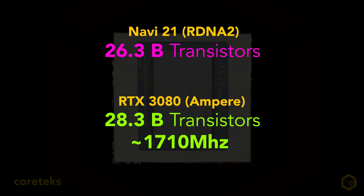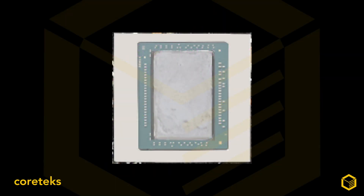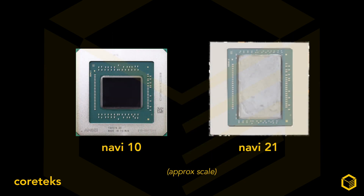The 3080 is boosting to 1,710 MHz, while the XTX variant of Navi 21 — the 6900 XT — will be running at 2.2 GHz if the information from Not An Apple Fan is correct. Paul has great sources; he had pictures of the 6000-series GPU well before anyone else — go subscribe to his channel. Trying to extrapolate Navi 21 performance purely from die size is a fool's errand without knowing what the transistors are being used for, but this gigantic die does lend credence to rumors that RDNA 2 would be twice as fast as RDNA 1.